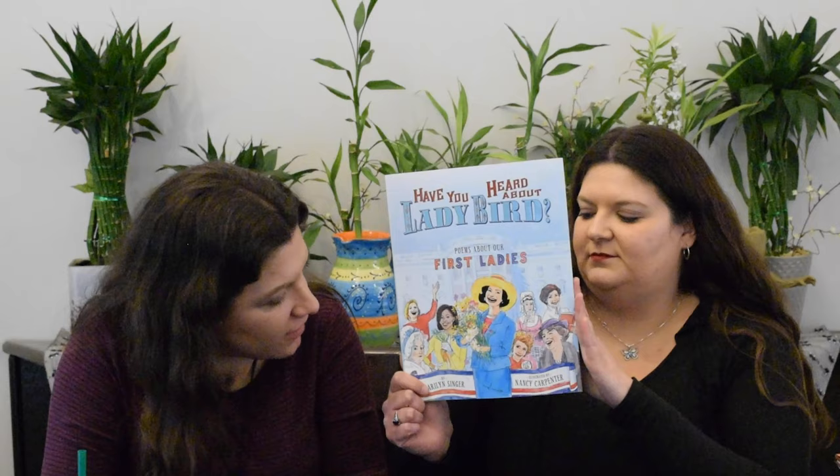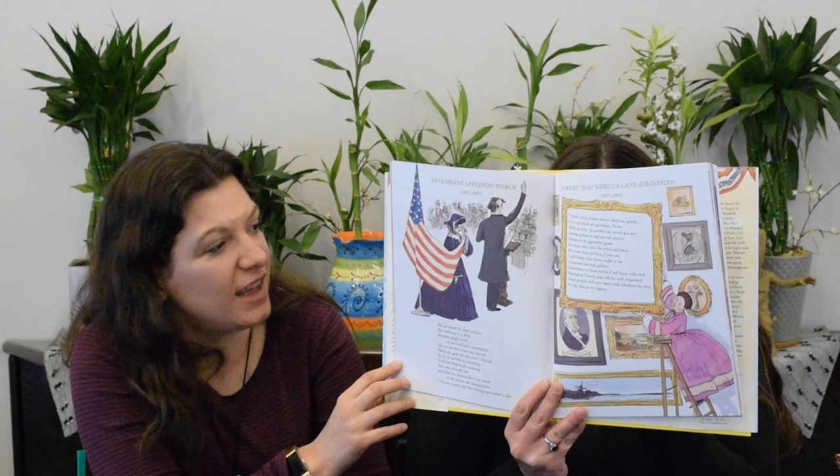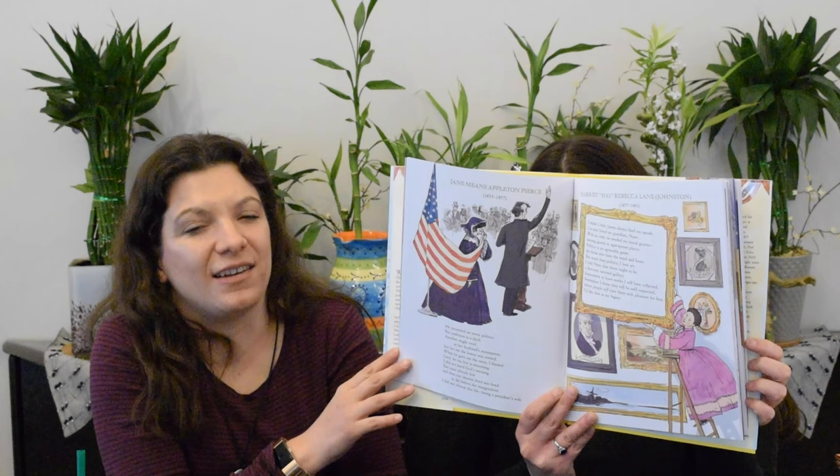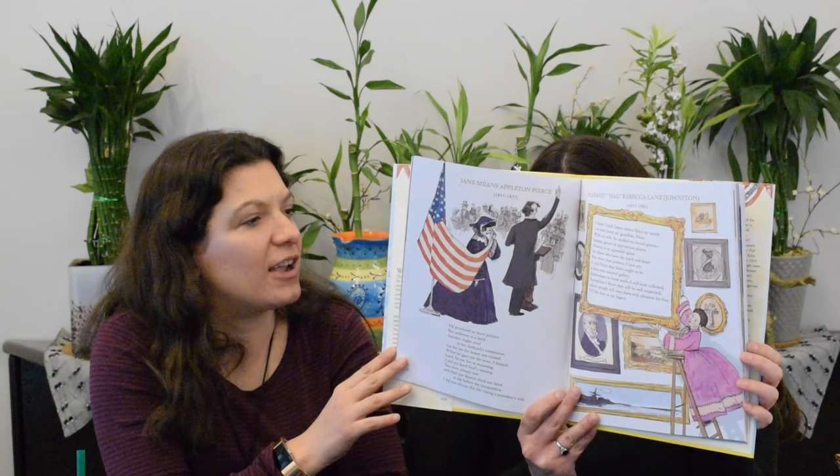Have You Heard of Lady Bird? These are poems about first ladies by Marilyn Singer, illustrated by Nancy Carpenter. This is the sequel to Rutherford B, Who Was He? Each one is a poem about all the first ladies and what they did when their husbands were president — perfect for introducing the different people throughout history that made a difference. Depending on the age group, you can go anywhere from fifth grade all the way up to junior high.